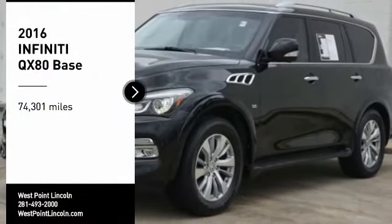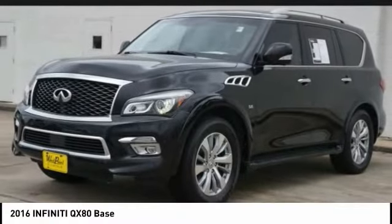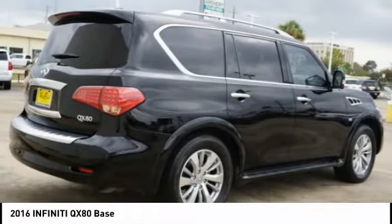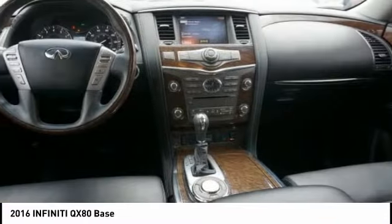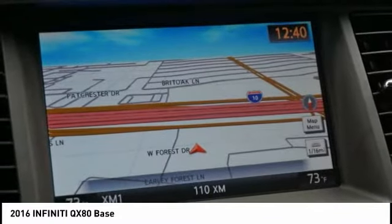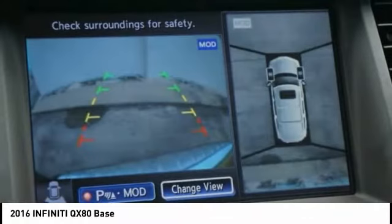Looking for the right vehicle? Check out the 2016 Infiniti QX80. If you are in the market for a full-size luxury SUV with all the latest technology to make driving easier, look no further than the Infiniti QX80.